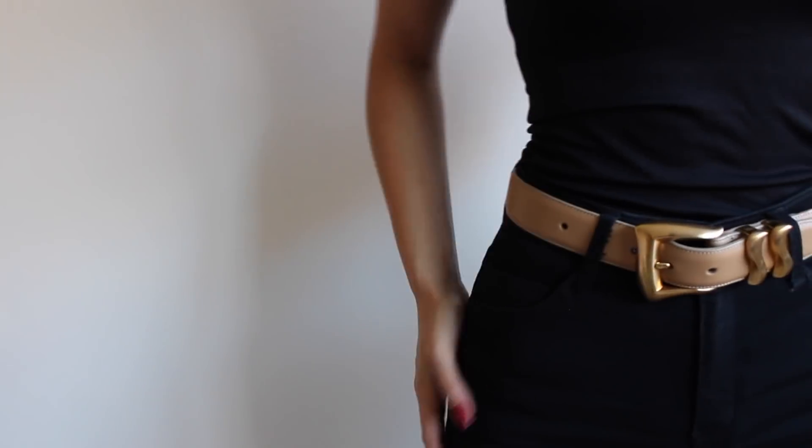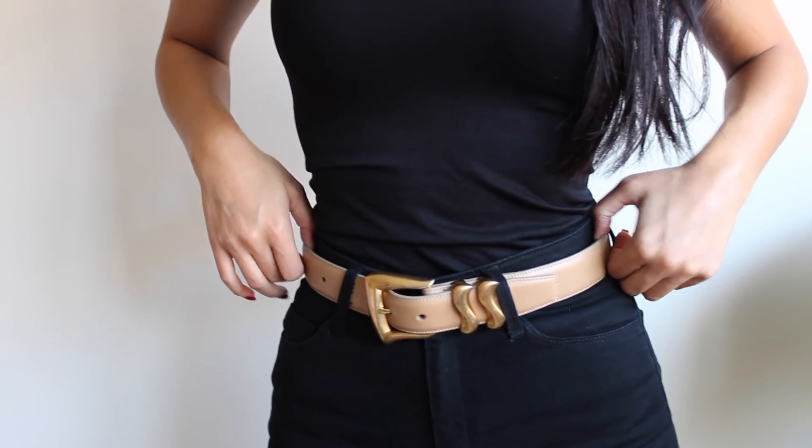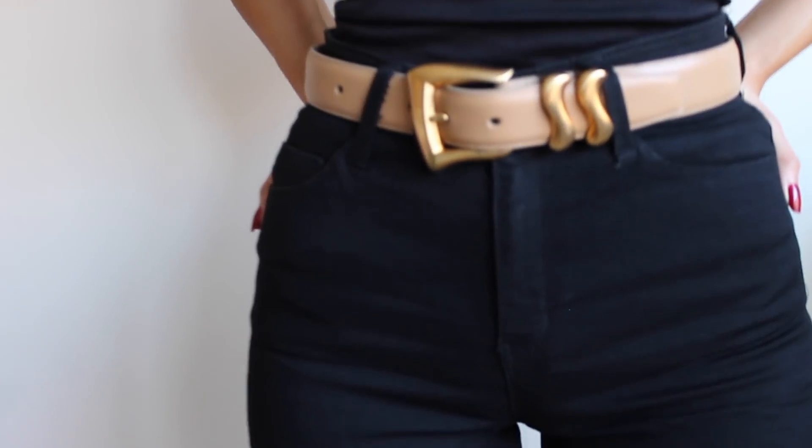The last two things are from a vintage store. First are these cute little vintage small sunnies that everybody's been wearing — I've been really into those. Then I picked up this super cute belt with a gold buckle and a tan leather-like strap. It's really good quality and it's different from what you'd find in store. I absolutely love vintage shopping.